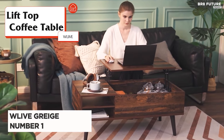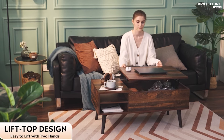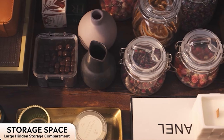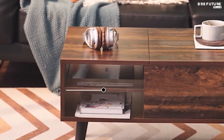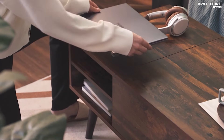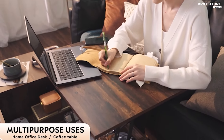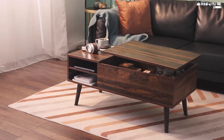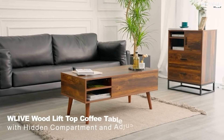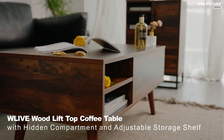Say hello to the WeLive Grage Lift Top Coffee Table, ranked as the number one choice among lift top coffee tables. Crafted with precision, this rectangular table boasts a top made of engineered wood, ensuring durability and sophistication. Weighing 41.8 pounds, it's sturdy yet easy to move around. Its innovative lift top design elevates your living experience by providing a versatile work surface that can be adjusted effortlessly. The mechanism operates smoothly and quietly, making it safe for children to use.